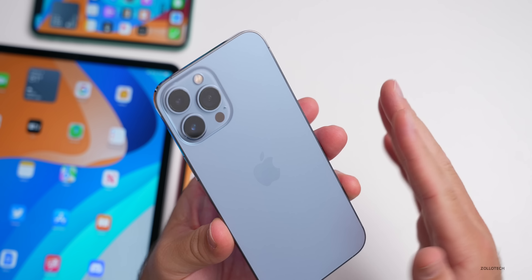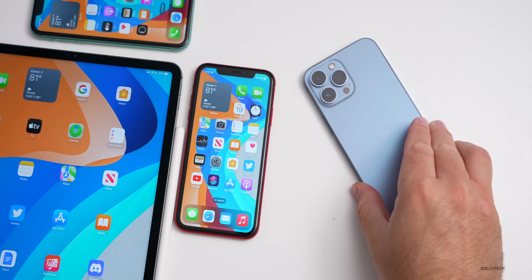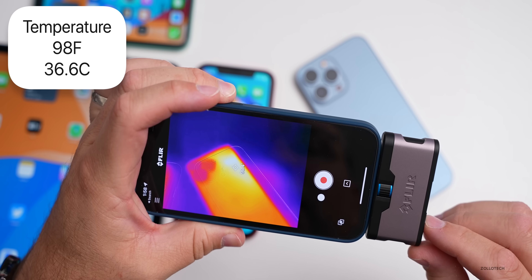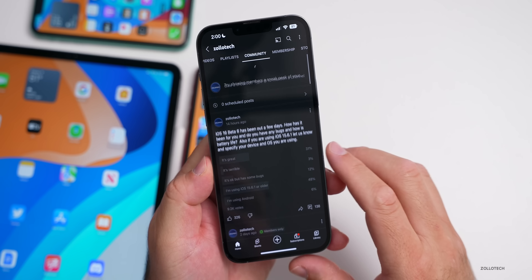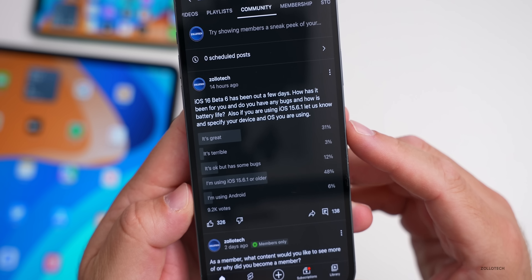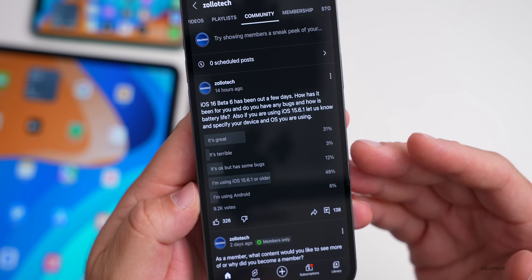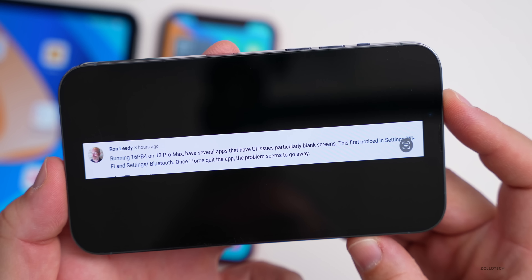Performance-wise, Geekbench scores are solid: 1711 single-core, 4713 multi-core (an earlier run with apps in the background showed 4573 multi-core). Scrolling, opening apps on iPhone 11 and iPhone 8 all feel fast and smooth. ProMotion is smooth with no issues.